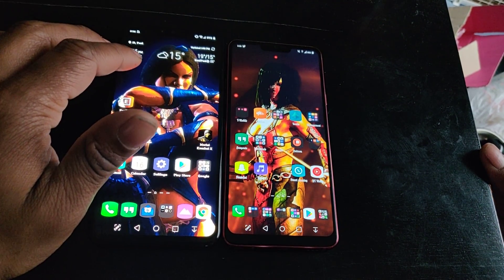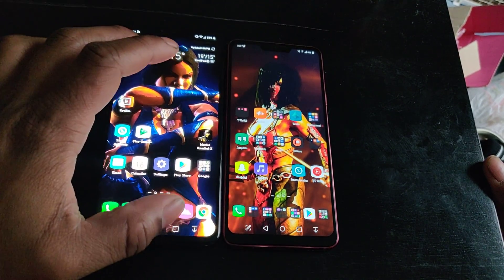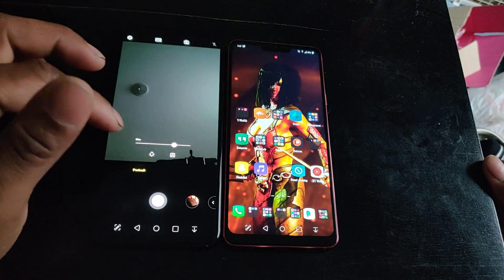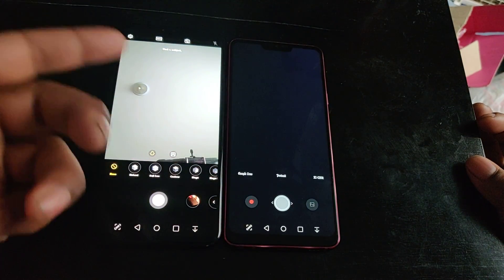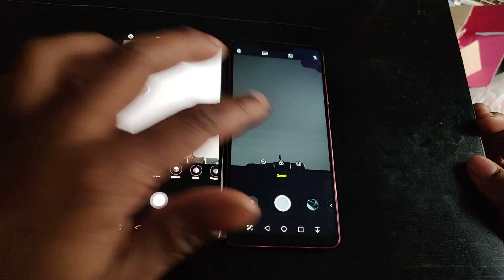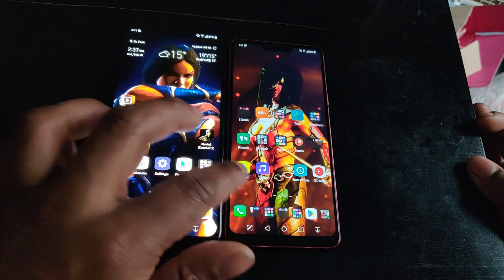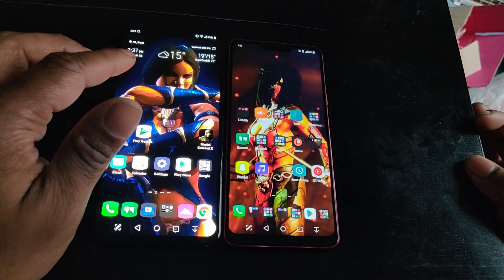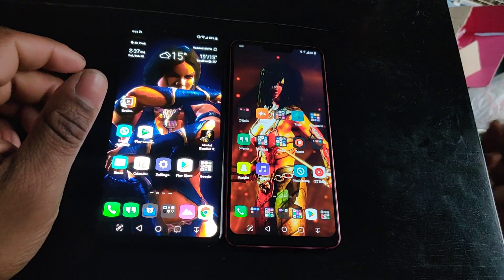Both phones have portrait mode. The V40 offers iPhone-style portrait lighting effects when using portrait mode, and it's faster and more fluid to access those features. The G7 was being a little inconsistent during filming today, but overall both phones handle portrait mode well.